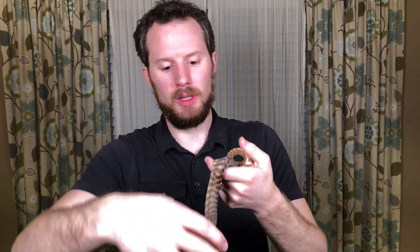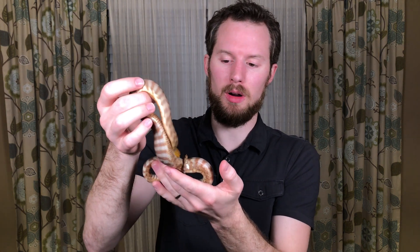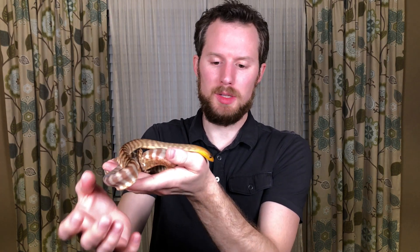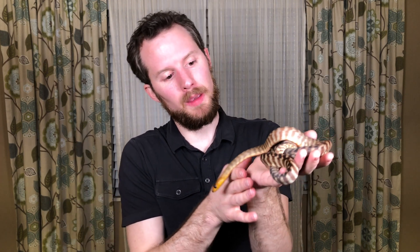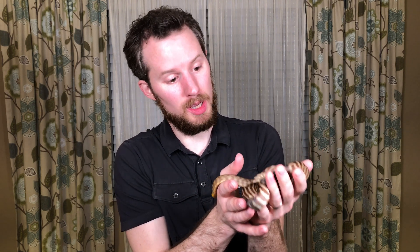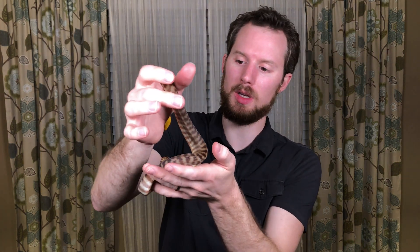Out in nature, typically a Woma Python would eat lizards. But in captivity, lizards are really hard to come by to feed snakes, so we just feed them mice. She has been fed mice ever since I got her. I've had her for at least two years. I got her as a tiny little baby, and now she's definitely getting a lot bigger — at least twice as big as when I first got her.